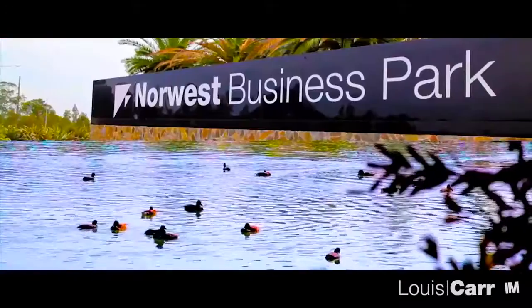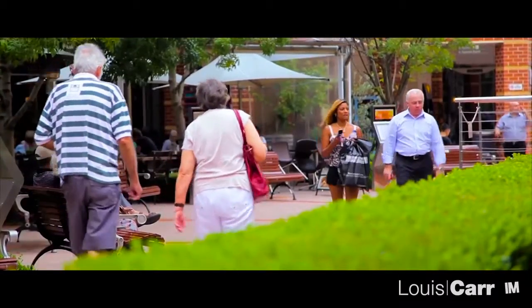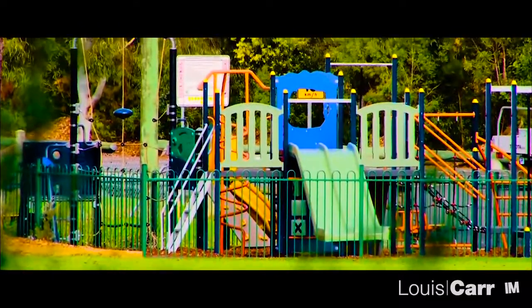If you're looking for comfortable family living, Castle Hill is the place for you. Home to business parks, shopping centres and some of the Hills District's finest homes, Castle Hill is a much-desired, family-friendly suburb.